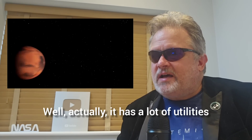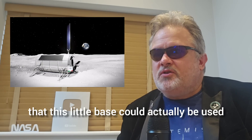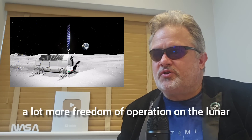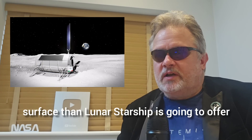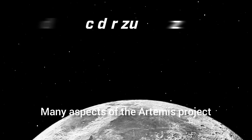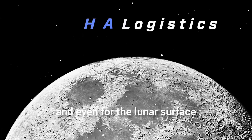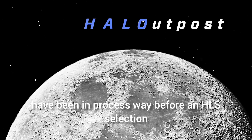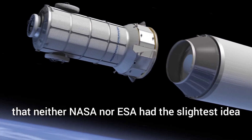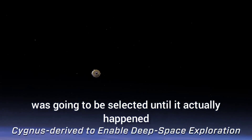Actually, this little base has a lot of utilities that could give astronauts more flexibility and freedom of operation on the lunar surface than Lunar Starship alone offers, especially at the lunar south pole. Many aspects of Artemis — including habitation modules for the Lunar Gateway and the lunar surface — had been in process well before an HLS selection was made. It's pretty obvious that neither NASA nor ESA had any idea that something as colossal as Lunar Starship was going to be selected until it actually happened.